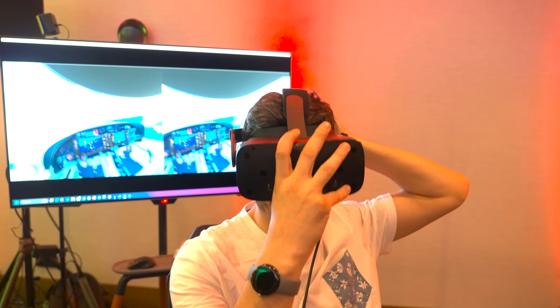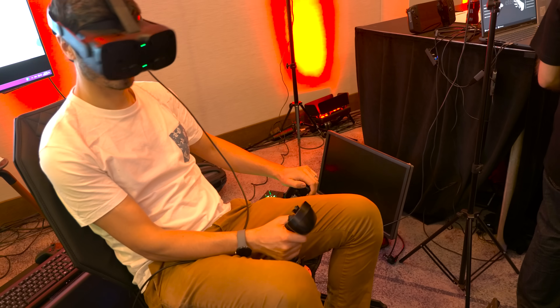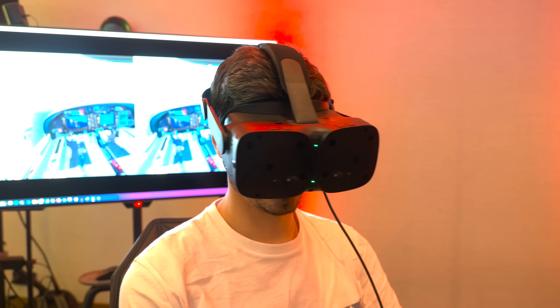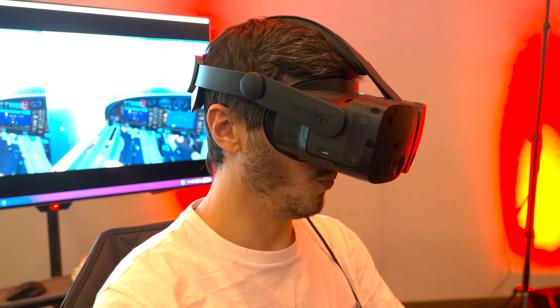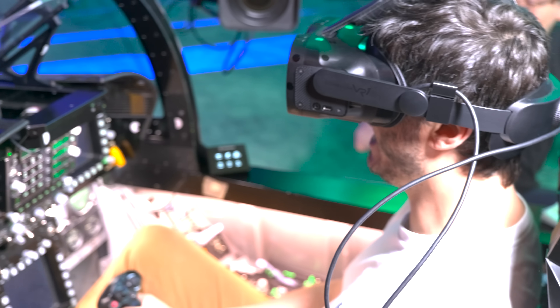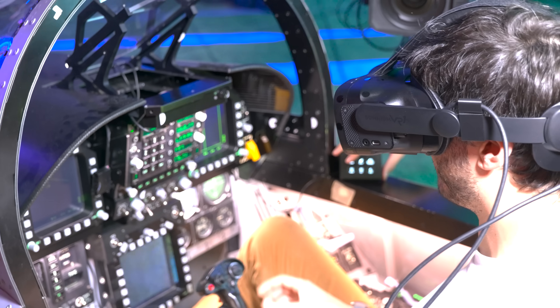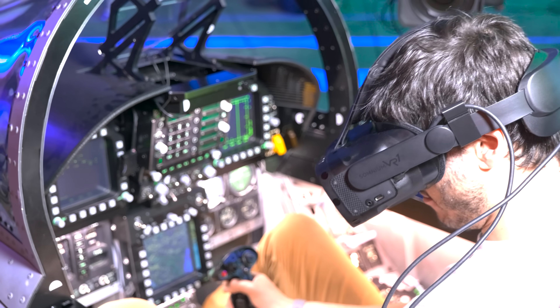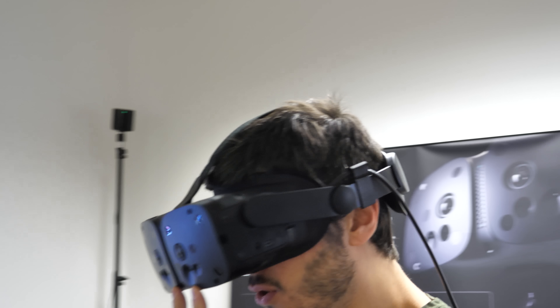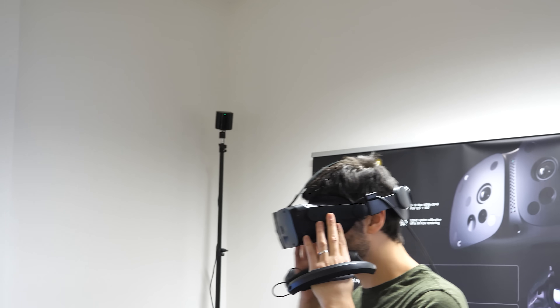I'll be honest — I saw some inconsistency between headsets. The first thing I tried was Microsoft Flight Simulator and I saw a lot of chromatic aberration and the world scale felt completely off again. But then I tried DCS and Project Cars 2 and didn't see chromatic aberration there, and the world scale seemed completely fine. I don't know if it was a problem with Microsoft Flight Simulator or that particular unit, but it was a big improvement from the atrocious chromatic aberration from December.